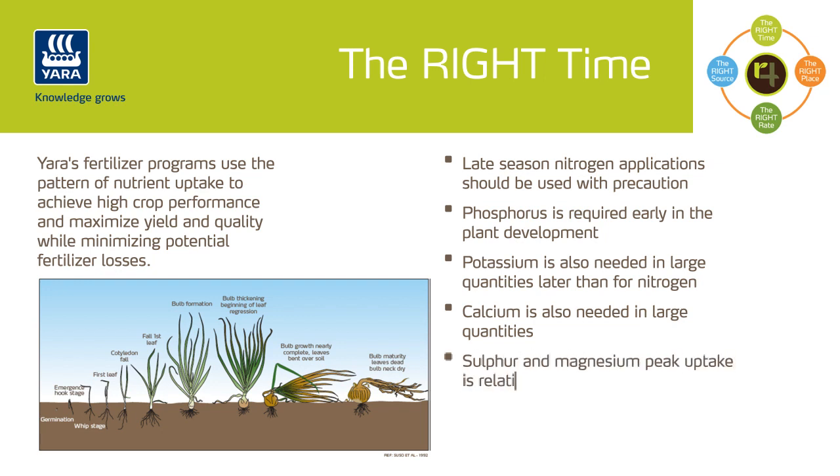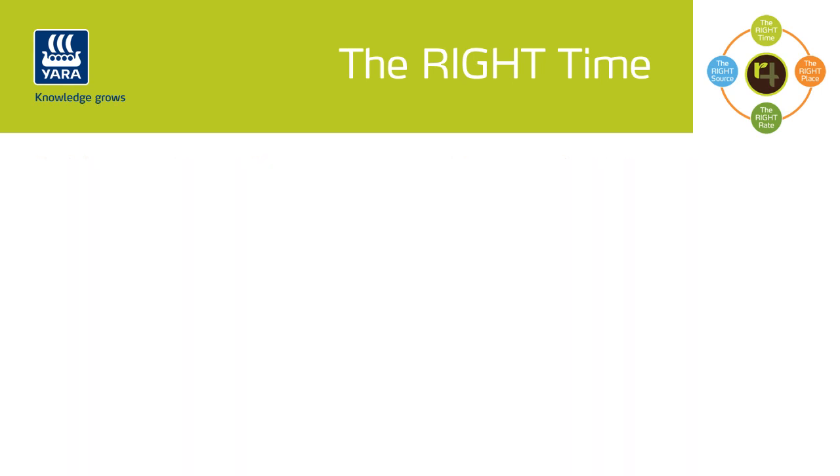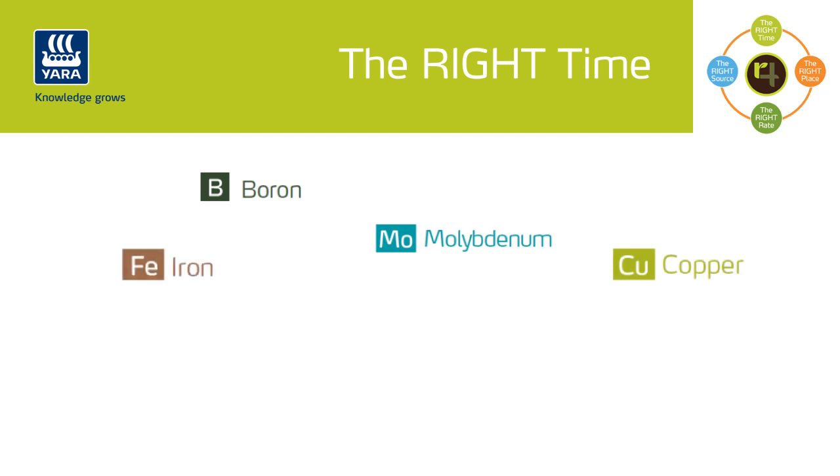Sulfur and magnesium peak uptake is also relatively late, during bulb maturity. And when it comes to micronutrients, they are needed in much lower levels. However, the correct balance of these nutrients throughout the season is essential for leaf and bulb growth.